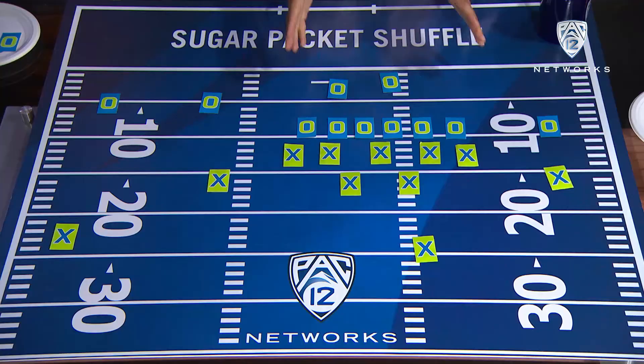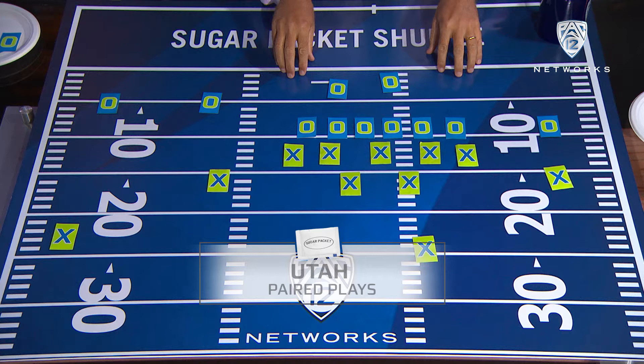Welcome back to the Pac-12 Cafe. Today we're going to talk about paired plays. You've all been to fine restaurants where you pair a nice wine with your meal. What offenses are doing today — in particular Utah, Dave Christensen, the new offensive coordinator at Utah — they're pairing their runs with their throws.